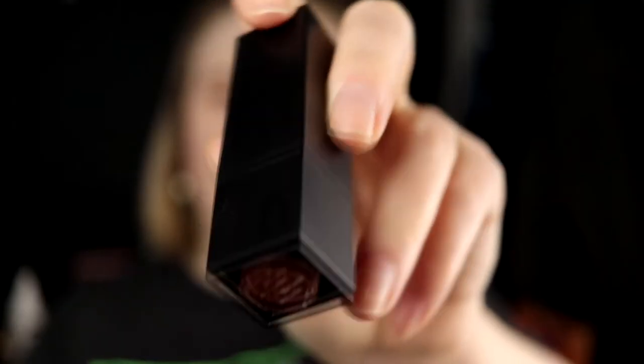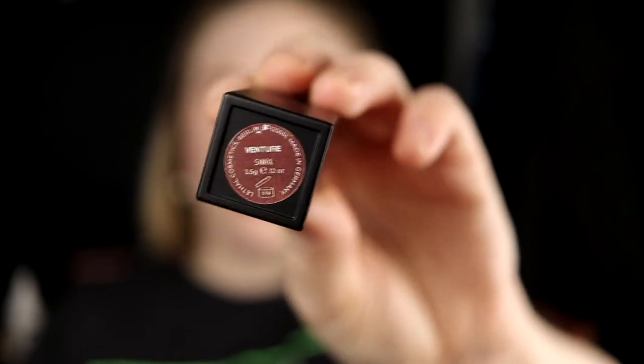The next one is called Adventure, and this shade — yes, please. This is a little bit brownish. I don't think I have a brownish lipstick like this; I really like it. But now I feel like I want something more than just the little makeup I have on. This is Adventure.